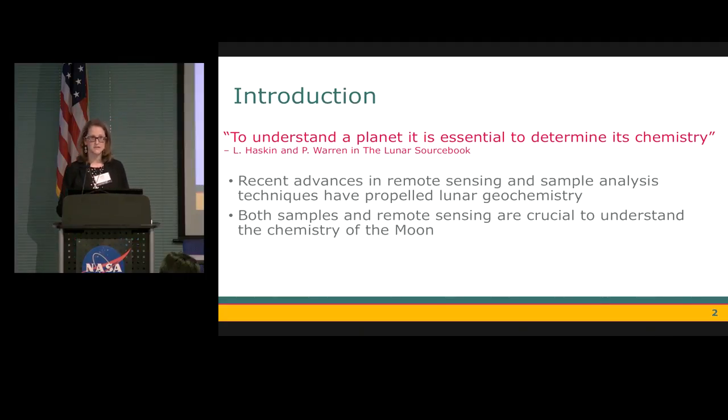Compared to many other sciences, lunar geochemistry is in its infancy. We've only been able to study the chemistry of the moon since the Apollo program visited in the 1960s and 70s. And ever since then, there has been a fury of scientists trying to understand the composition of the mantle, crust, and core of the moon, because after all, to understand a planet, it is essential to determine its chemistry.